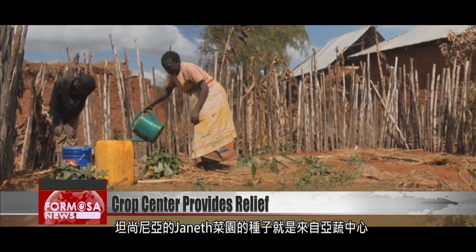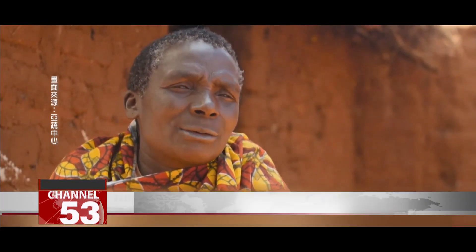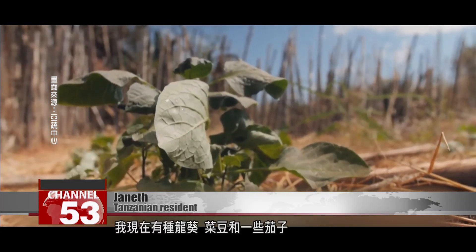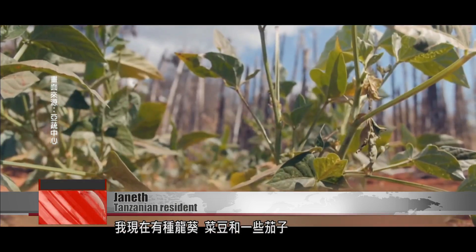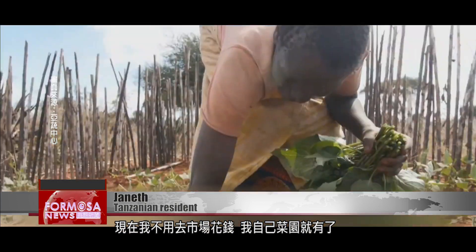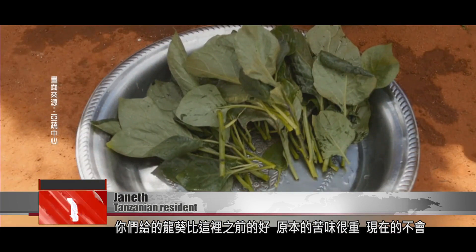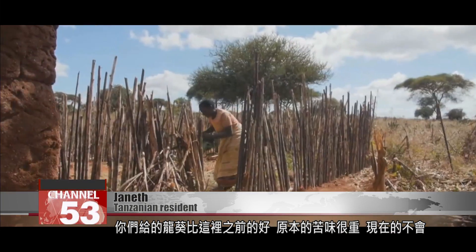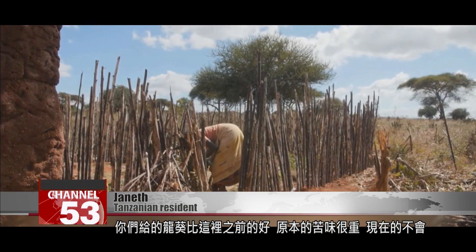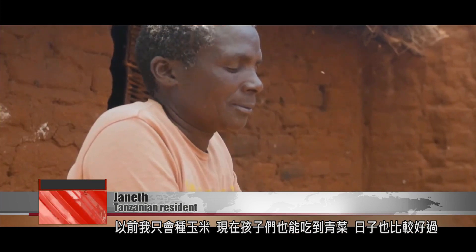The seeds that Tanzanian woman Janeth plants in her garden come from the center. She now has nightshade, string beans, and eggplants in her garden, and no longer has to go to the market and spend money. The nightshade the center gave her is better than the variety that grew there before — the original one was too bitter, but this one doesn't have that problem. She used to only grow corn, but now the children can also eat other vegetables, and life is easier.